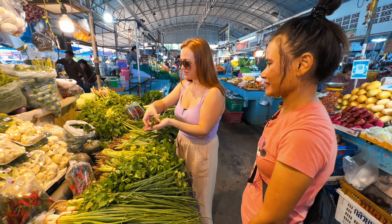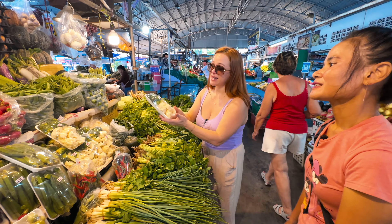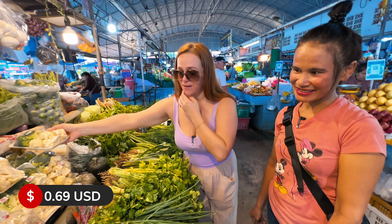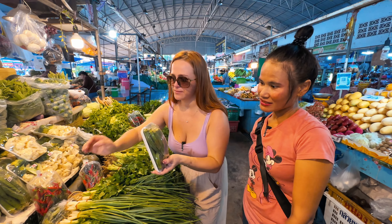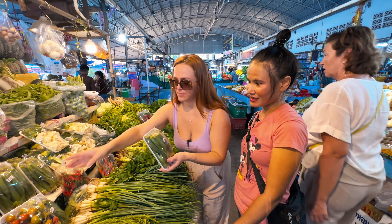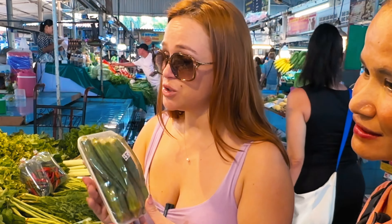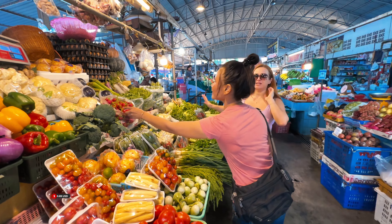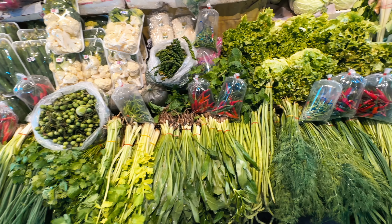Speaking of more packages — this is cauliflower and broccoli, 25 baht per packet. And what is this? This is okra — also called lady finger. Also 25 baht. Everything looks so pristine, so fresh, so beautiful.